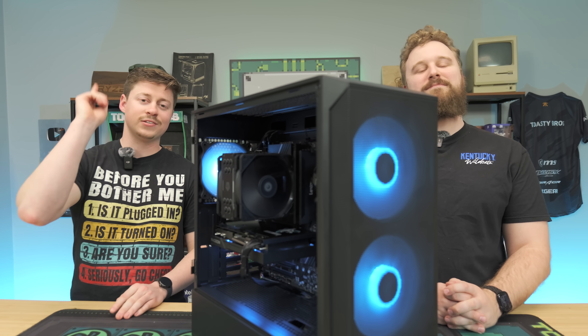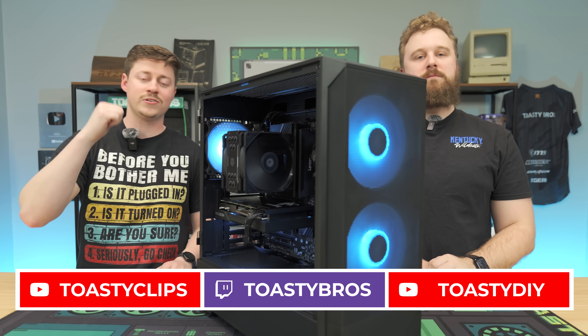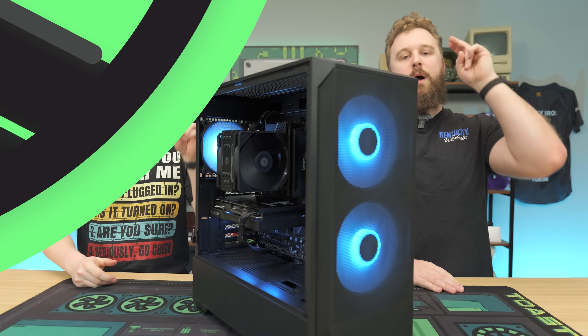As always, we hope you guys enjoyed today's video. Check out our other two YouTube channels and also our Twitch.tv/ToastyBros. Don't forget to like, comment, and subscribe — we'll see you guys in the next one.